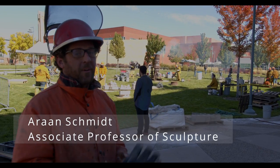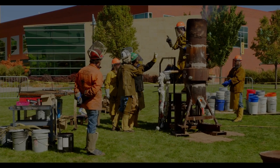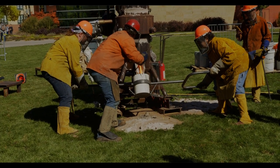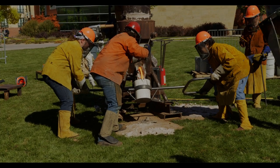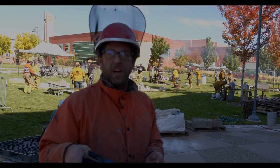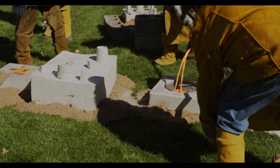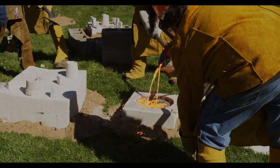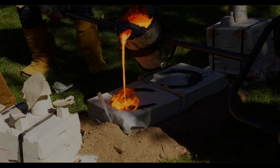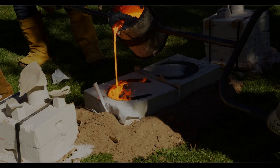We're doing our annual iron pour for Arttoberfest. What we have here is a cupola furnace — that stack in the background. Every about seven minutes there's a plug in a funnel at the bottom of the furnace, and I'm breaking that open and about 100 pounds of iron is coming out. We're catching it with ladles, transferring the iron from the cupola to bolts and pouring all of these sand molds that students have made over the last month or so. Today we'll probably pour around 2,000 to 3,000 pounds of iron and transform bathtubs and radiators and sinks into a permanent sculpture that will last generations.